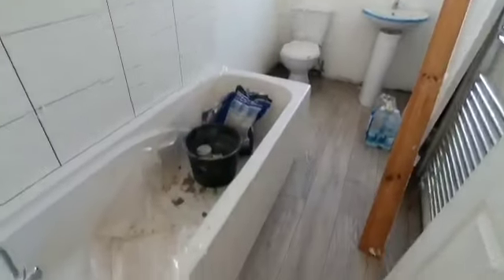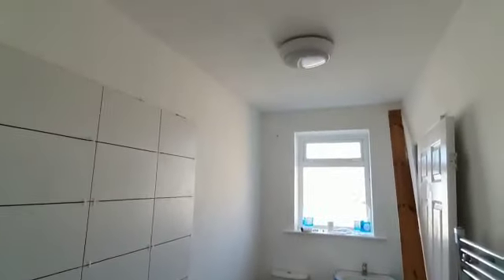The bathroom is almost complete — just tiles need grouting there, and a full clean.